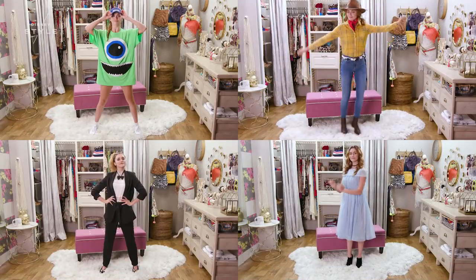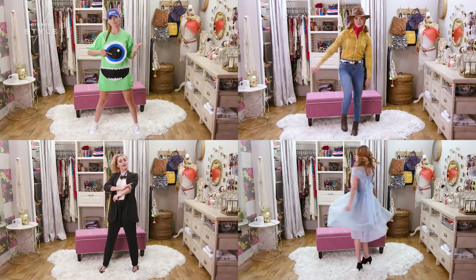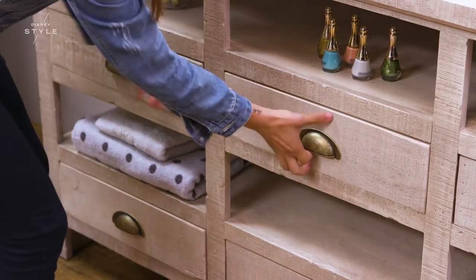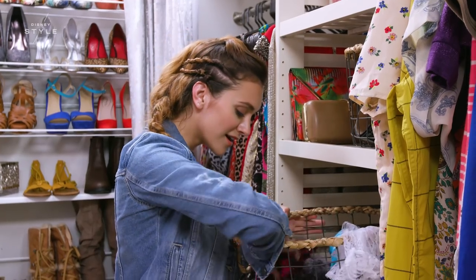Today, I'm going to show you four easy Disney Halloween costumes that you can create with things that are already in your closet, or maybe in that pile over there, or stuff in your drawer. It's easy and it's fun, let's do it.